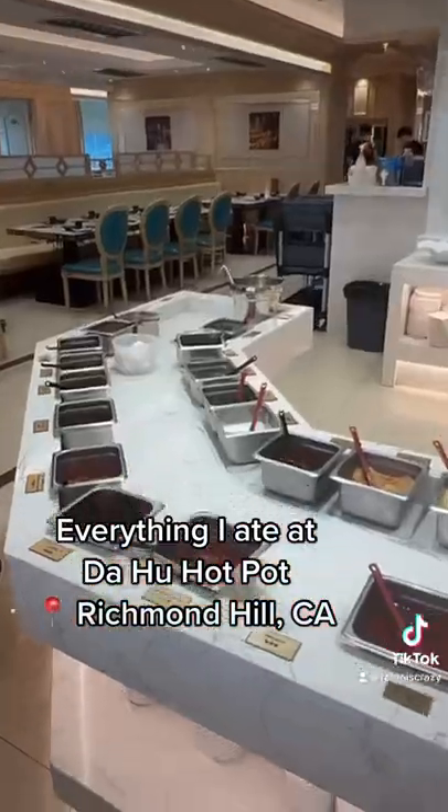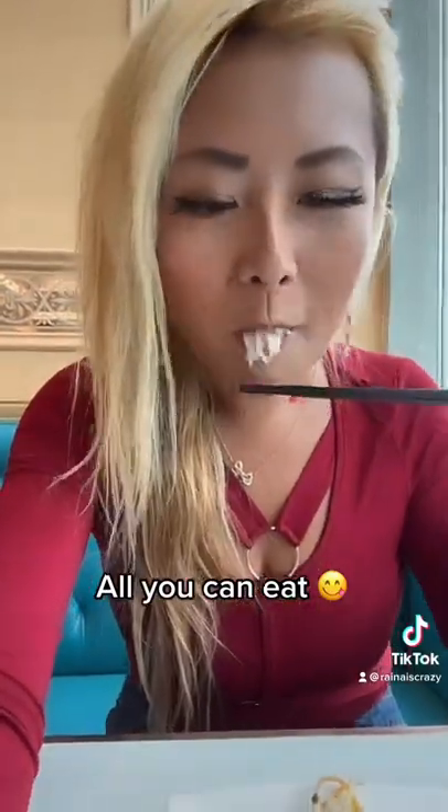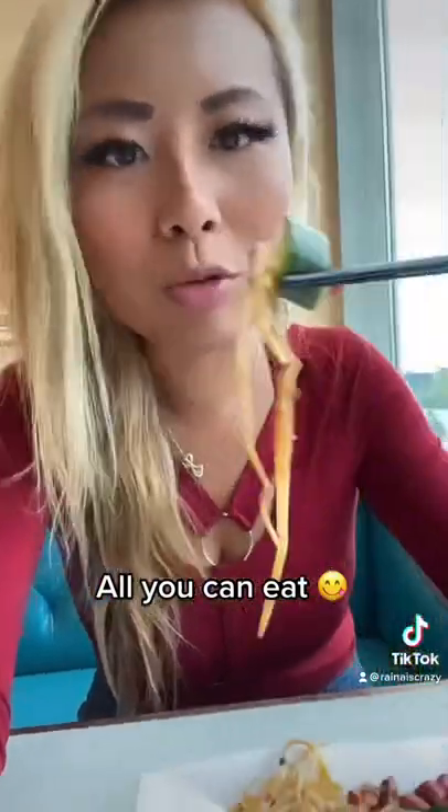Hey guys, so this is everything I ate at Dahu Hot Pot in Richmond Hill, Canada. I'm in Canada right now — super excited! I definitely had to look out for the best hot pots because I love eating hot pot, and this place was all you can eat.